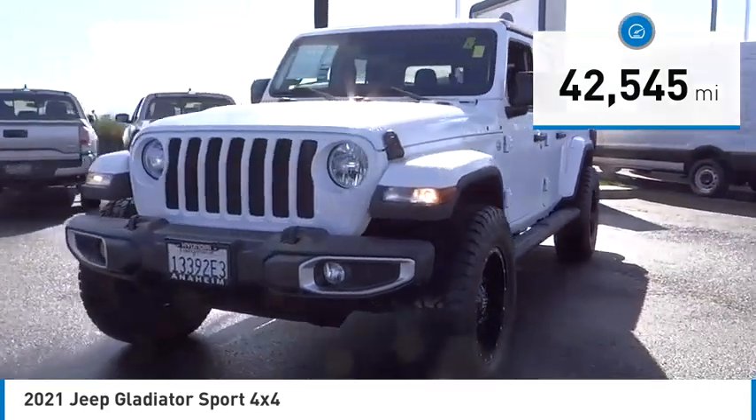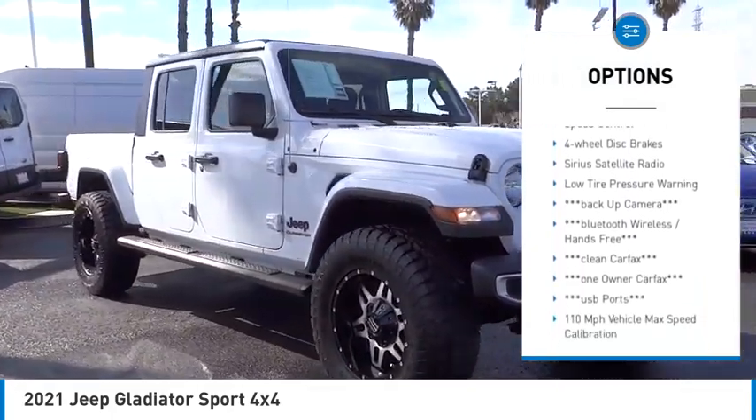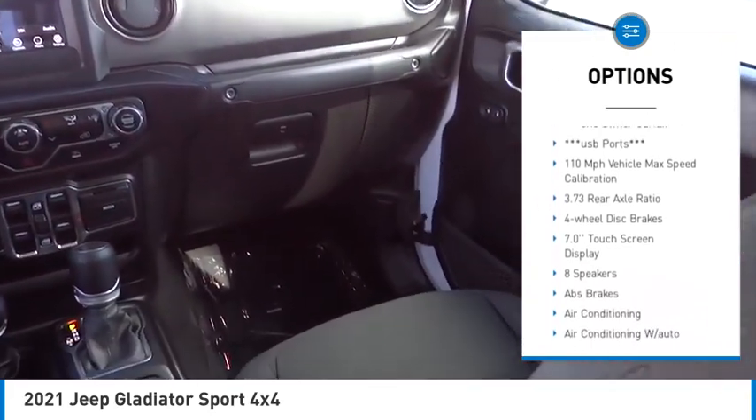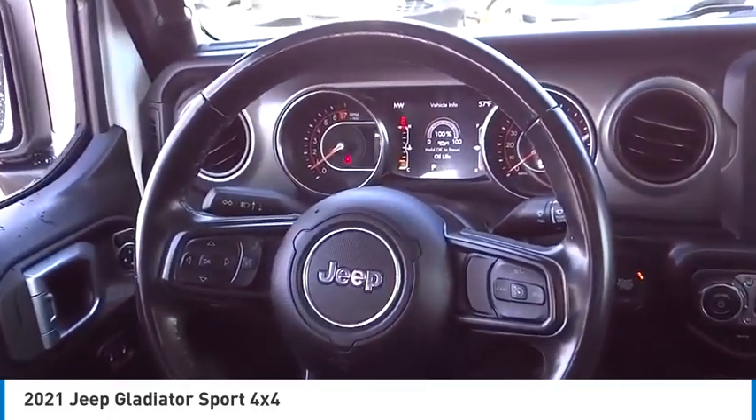Here are some of this vehicle's great options: electronic stability control, brake assist, traction control, remote keyless entry, fog lights, speed control, four-wheel disc brakes, Sirius satellite radio, and low tire pressure warning.